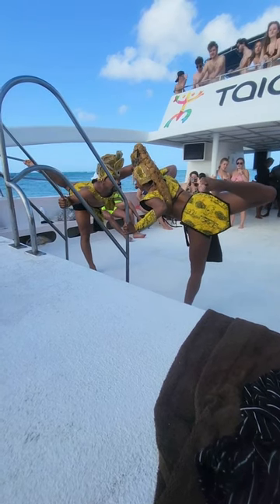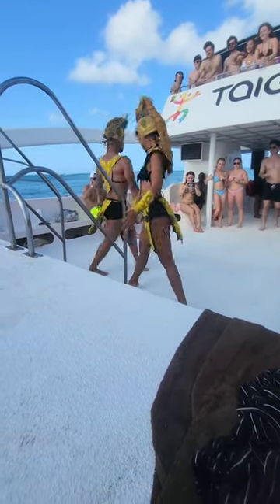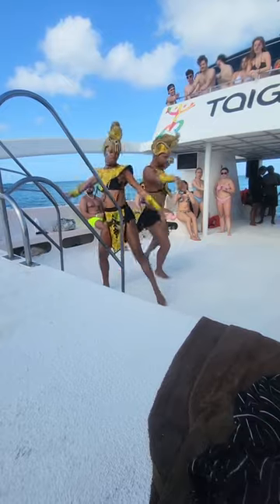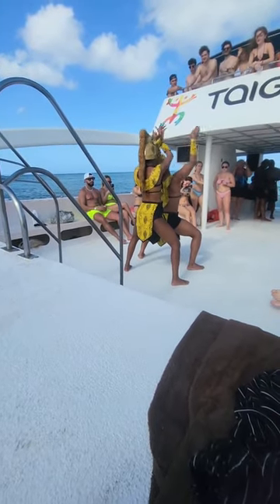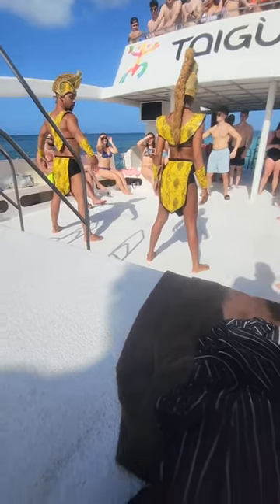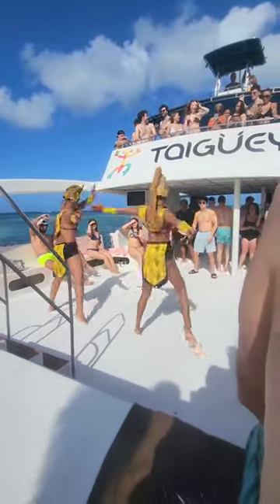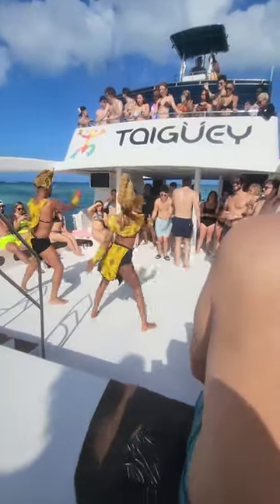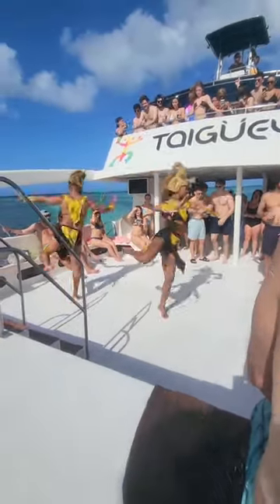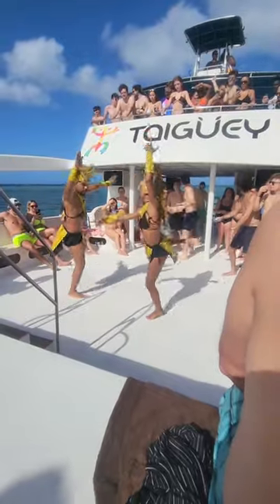Some on-board entertainment — the crew put on a little traditional Dominican dance. They did a couple dances on board the boat. Note this is more of a party boat. If you book through VIP Tours, as you can see, it's a lot of young people drinking and partying — it was super fun. Then we headed out to the snorkeling area. I had to take out the music because YouTube flags it for copyright, so unfortunately you don't get the music to go with the dance.